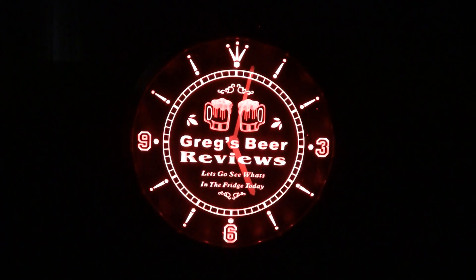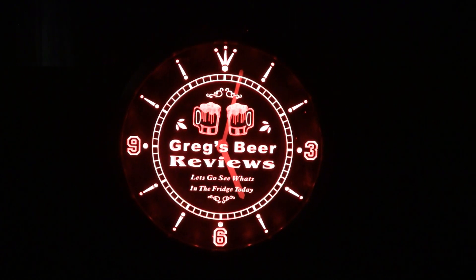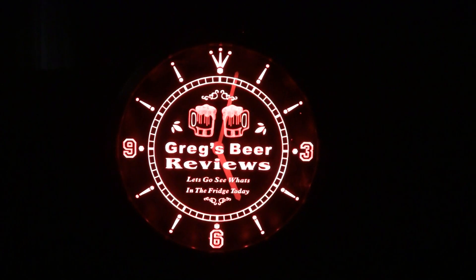Hey guys, thanks for stopping by Greg's Beer Reviews today. The old clock says it's 5 o'clock, beer thirty.